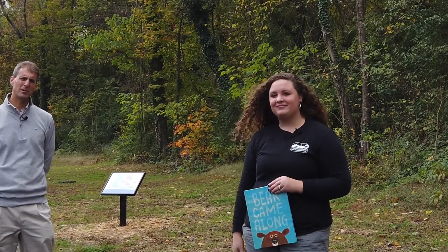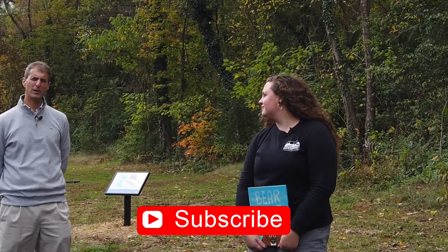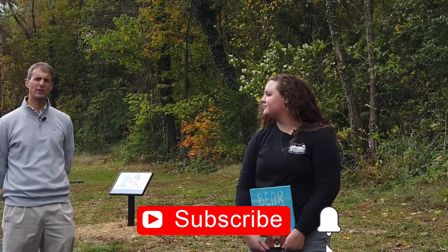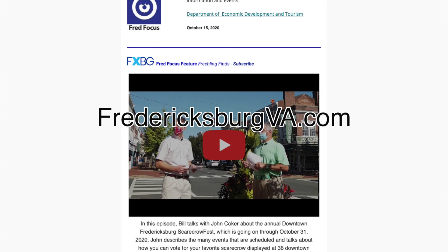That'll do it for this week's edition. We appreciate you watching, and we'll see you next week. Be sure to subscribe to our YouTube channel and hit the notification bell so you can get an email each time we put out a new video. And also subscribe to our FredFocus newsletter, which comes out every Thursday.